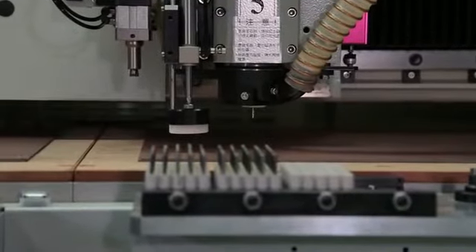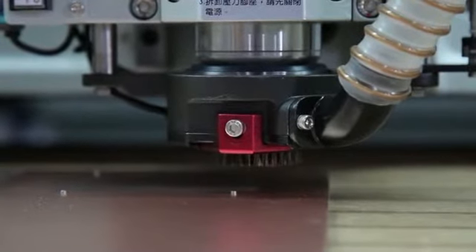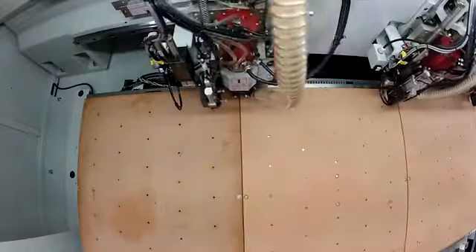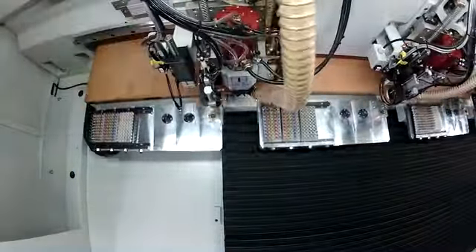High speed and high efficiency production is the goal of any printed circuit board manufacturer, and the PR series delivers, providing a maximum movement speed of 25 meters per minute for a fast processing time and high production output.